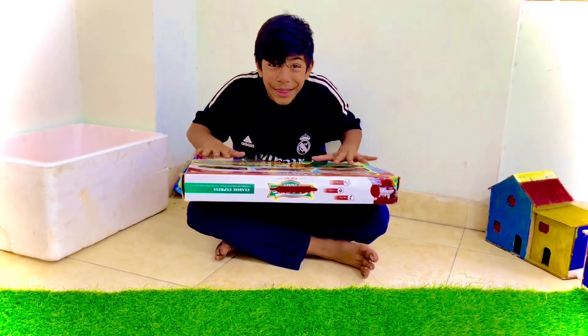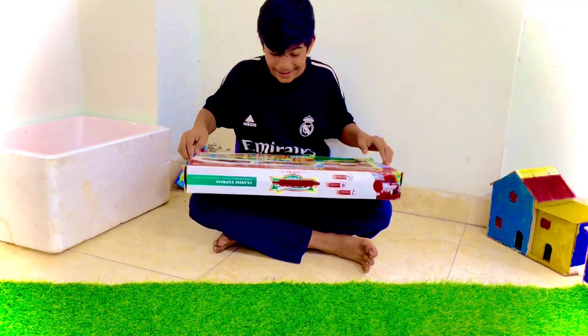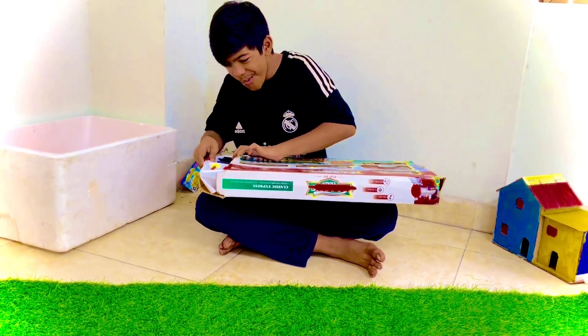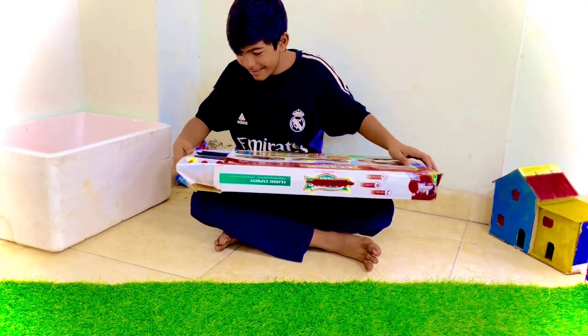Hello guys, today we have a train set. Let's try it. Oh, very nice.